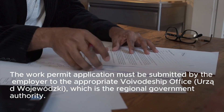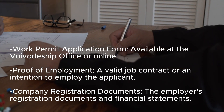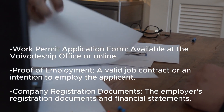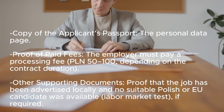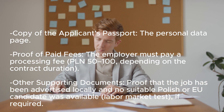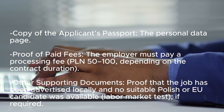Documents required by the employer include: the work permit application form, available at the Voivodship office or online; proof of employment — a valid job contract or an intention to employ the applicant; company registration documents and financial statements; a copy of the applicant's passport personal data page; proof of paid fees — the employer must pay a processing fee of PLN 50 to 100 depending on the contract duration; and other supporting documents such as proof that the job was advertised locally and no suitable Polish or EU candidate was available.